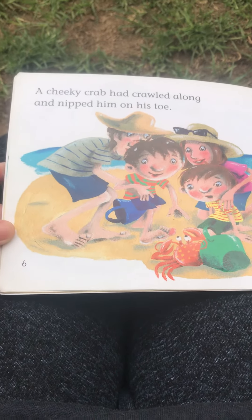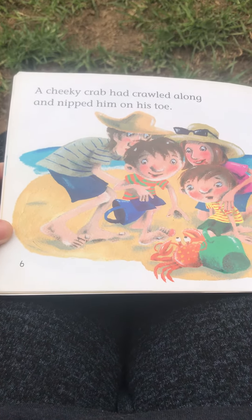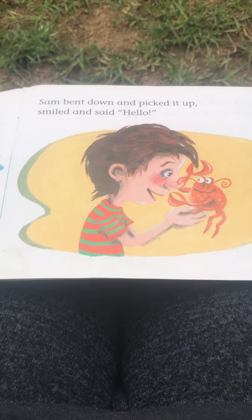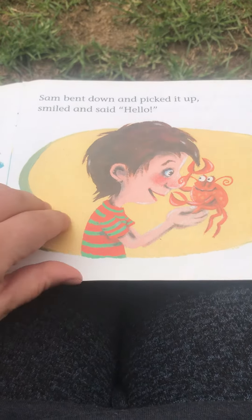A cheeky crab had crawled along and nipped him on his toe. Sam bent down and picked it up, smiled and said hello.